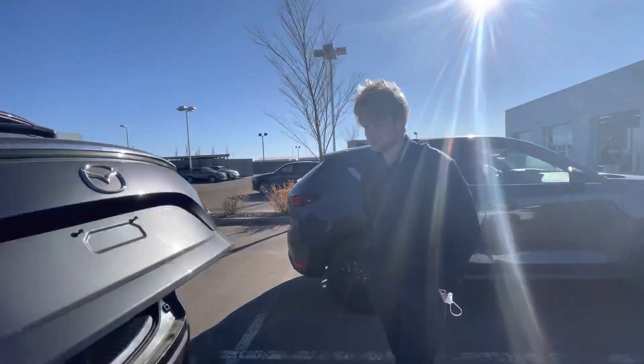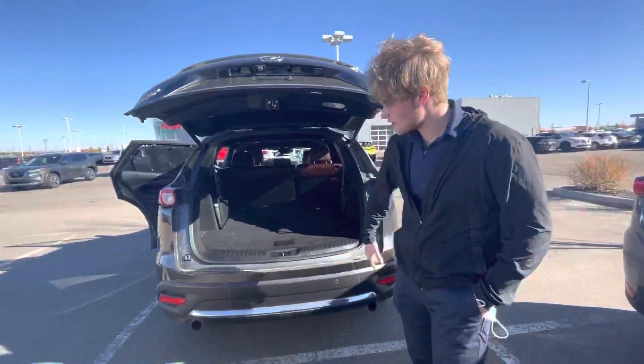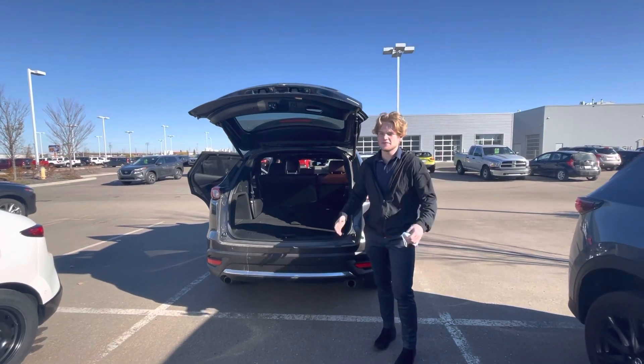You have your nice power-activated liftgate, makes it real nice. You also get your rear proximity sensors, they just make it nice for ease of parking.